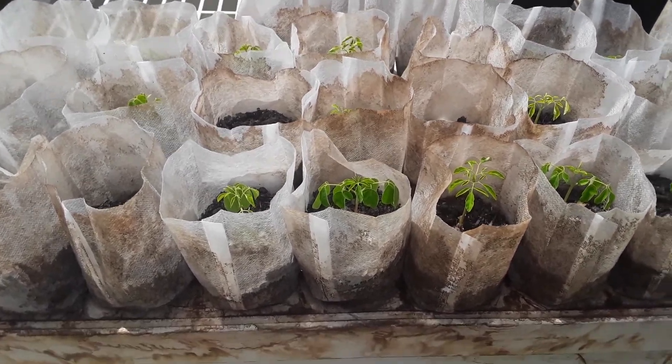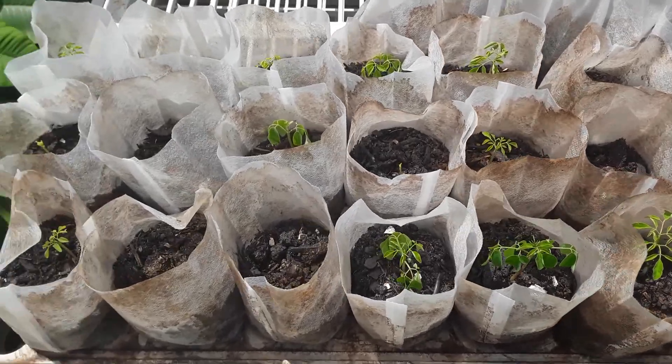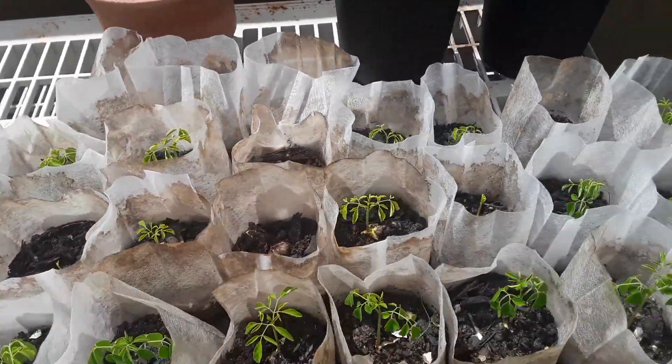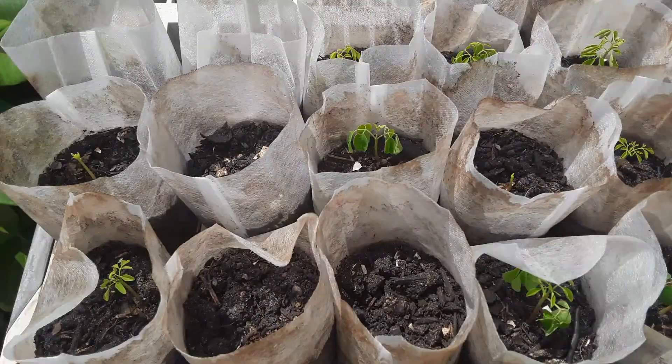Morning. Here's an update on the 33 Moringa plants that we've planted in these new grow bags to try them out. So far, about 95% of them have sprouted out.